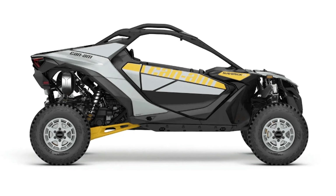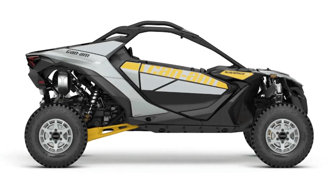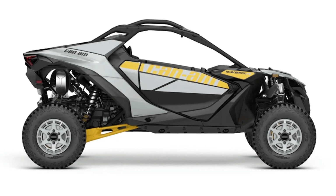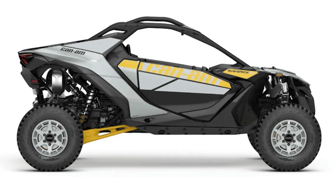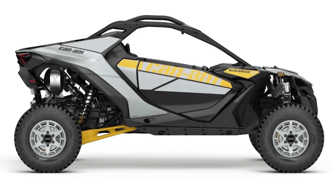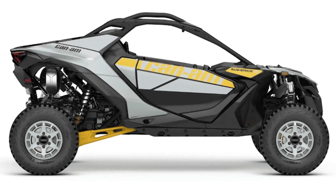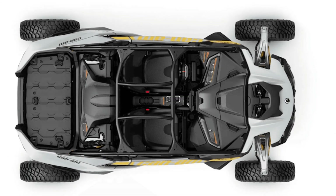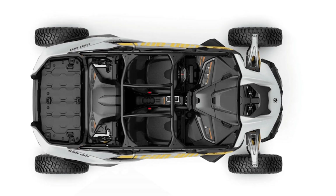The Maverick R is powered by a Can-Am-developed 999T Rotex 999cc turbocharged inline three-cylinder engine that churns out an impressive 240 horsepower. It's coupled with a seven-speed dual-clutch Rotex transmission with paddle shifters and a low-range transfer case. There are three selectable drive modes: Normal, Sport, and Sport Plus.